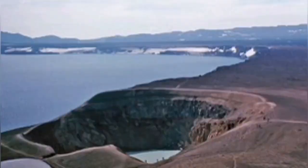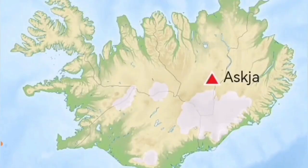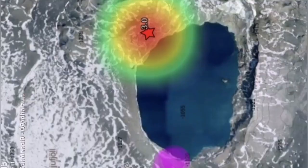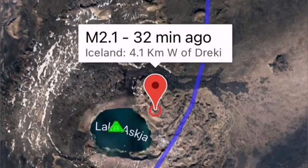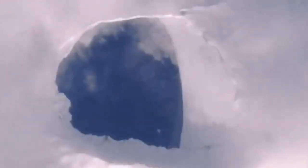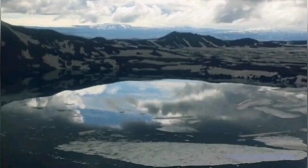When volcanoes like this erupt in Iceland — which are lake-based, as you can see this is a lake shore — they will create a huge ash plume all across Europe. It's called Askja, and today Askja had a magnitude 3 earthquake. Interestingly, this earthquake happened on the fault line which passes through the main crater lake of this volcano. As you can see, the water around this time of year is frozen, but over the past few months it has started to melt gradually.